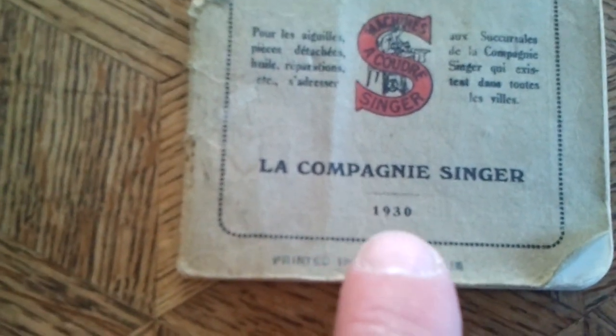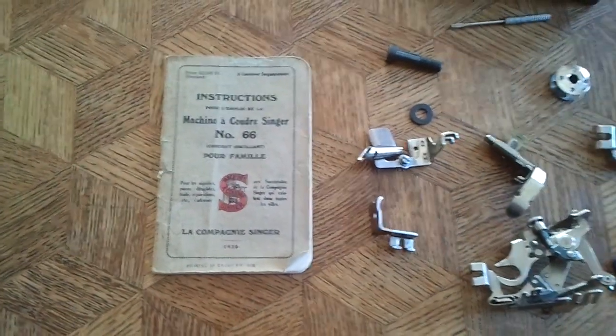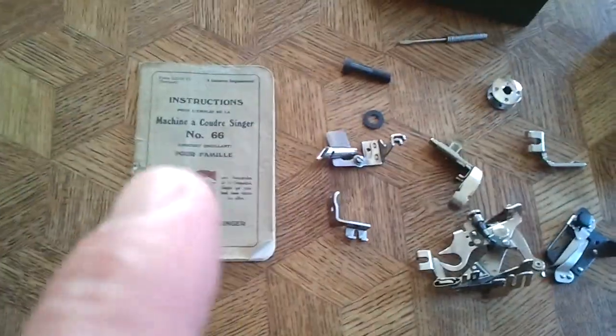It came with the instruction book. This is rare. And it's even printed in Great Britain, 1930 — La Compagnie Singer. So that's where the book was printed from.